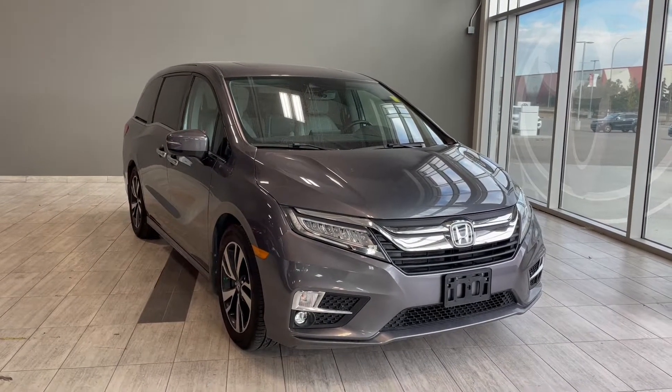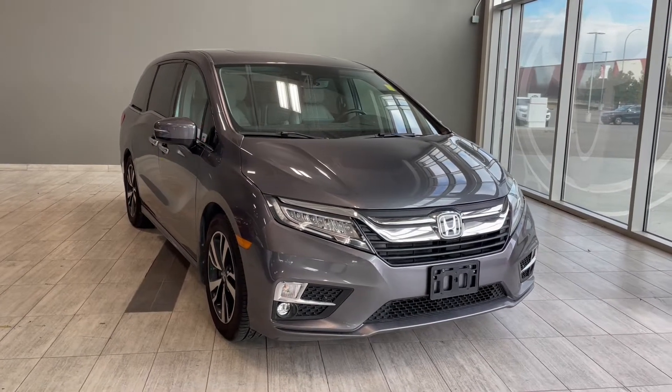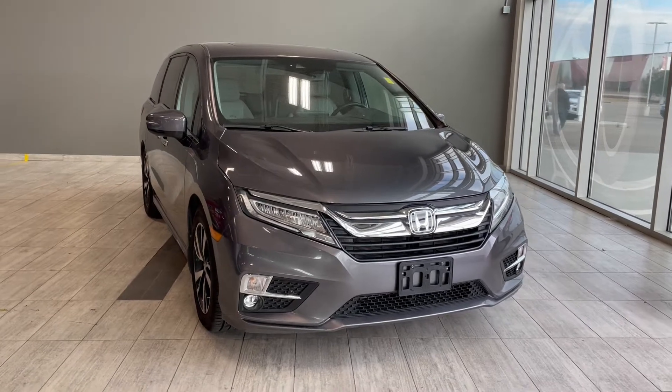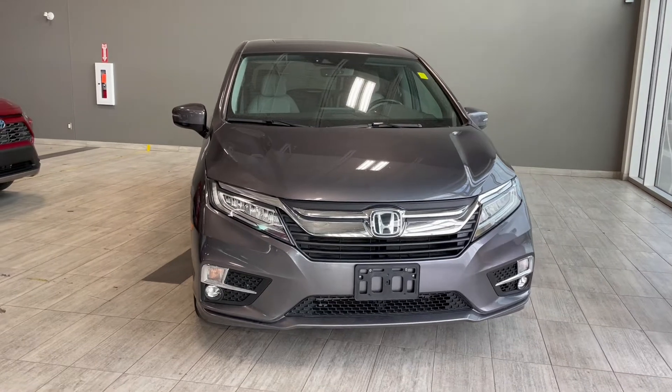Welcome to another video walk around here at Toyota Northwest Edmonton. Today we'll be taking a look at this 2019 Honda Odyssey with some great exterior features that include rear bumper sensors, 19-inch wheels, and 3M film protection.